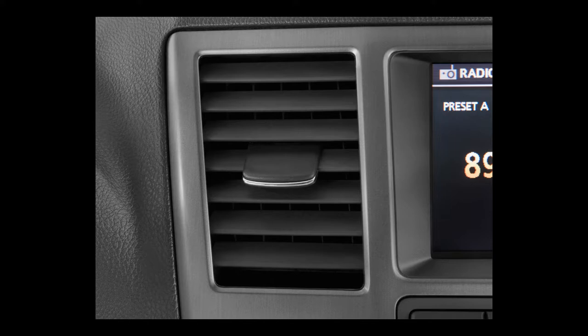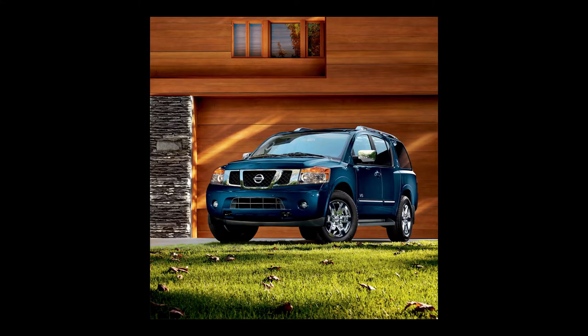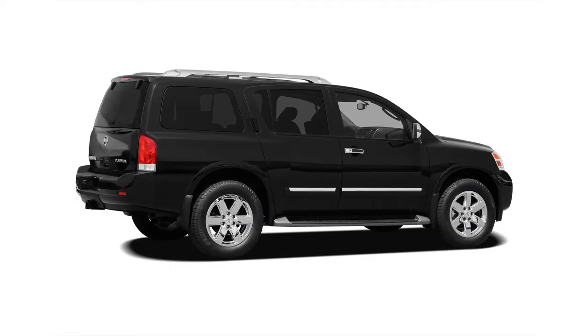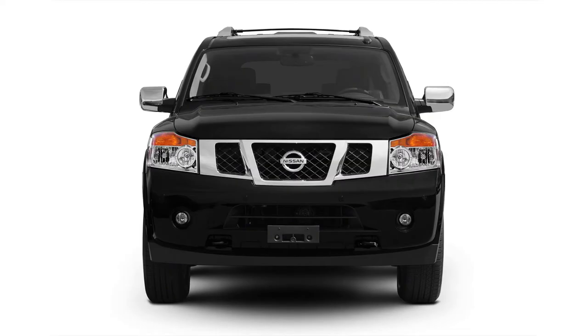The Platinum adds 20-inch chrome wheels, heated front seats and steering wheel, memory for driver's seat and pedals, power rear liftgate, navigation with XM nav traffic real-time traffic information, a 9.3-gigabyte music box hard drive, XM satellite radio, power-folding mirrors with turn signal repeaters and puddle lamps, and front sonar. The 2010 Nissan Armada has a maximum towing capacity of 9,100 pounds.